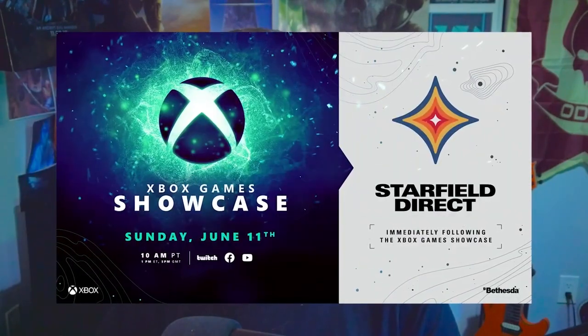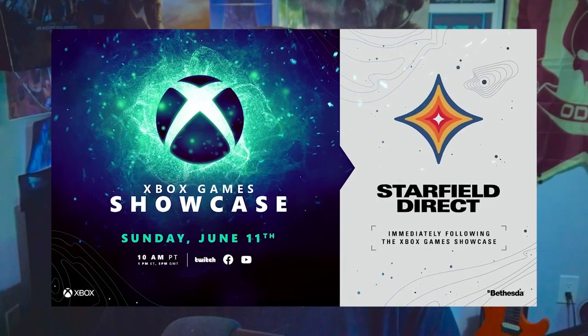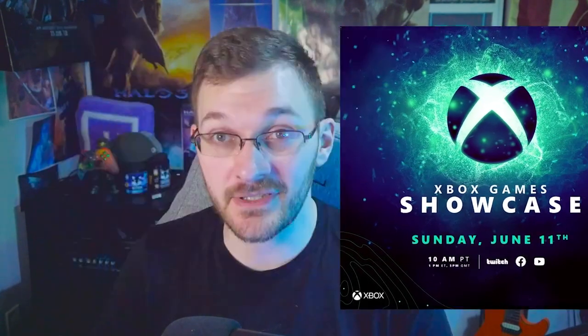It's June, it's that time of the year. The Xbox Bethesda Showcase is happening right around the corner and I wanted to talk about everything we should expect when it comes to everything Halo related for the Xbox Bethesda Showcase.